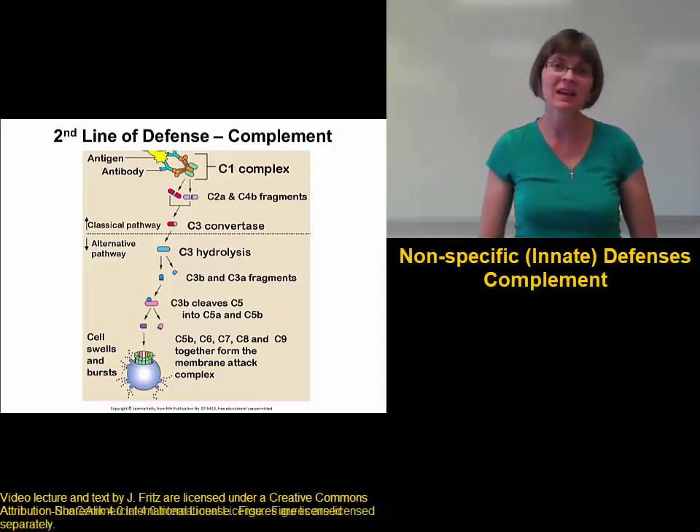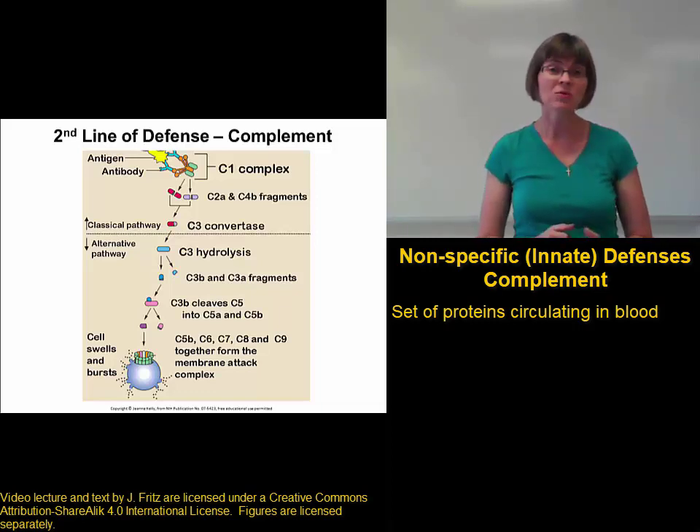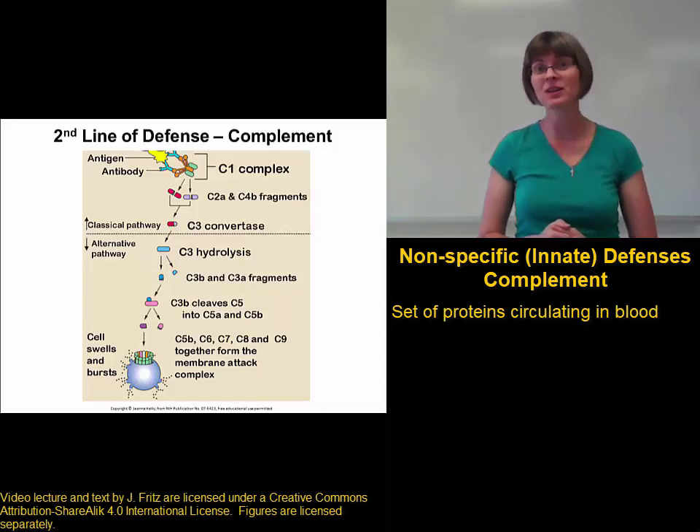Another nonspecific defense mechanism that can help fight off pathogens once they get into the body is the complement system. The complement system is made up of a group of about 25 proteins that circulate in your blood. Most of the complement proteins are made by your liver, so these are yet more examples of important plasma proteins made by the liver.